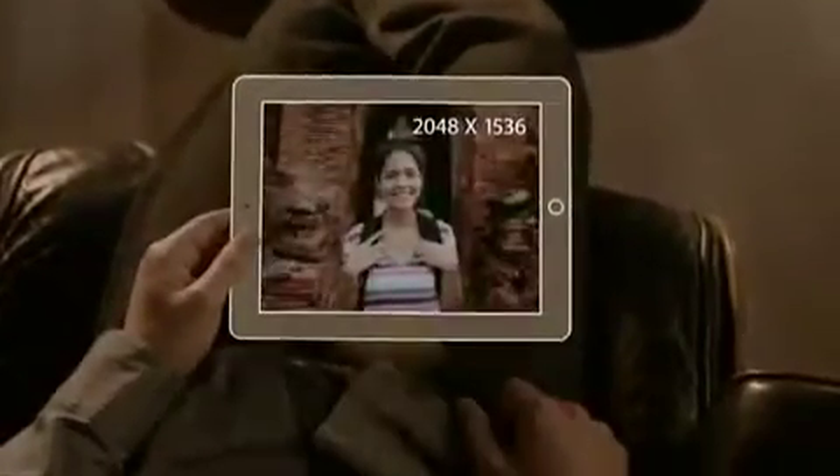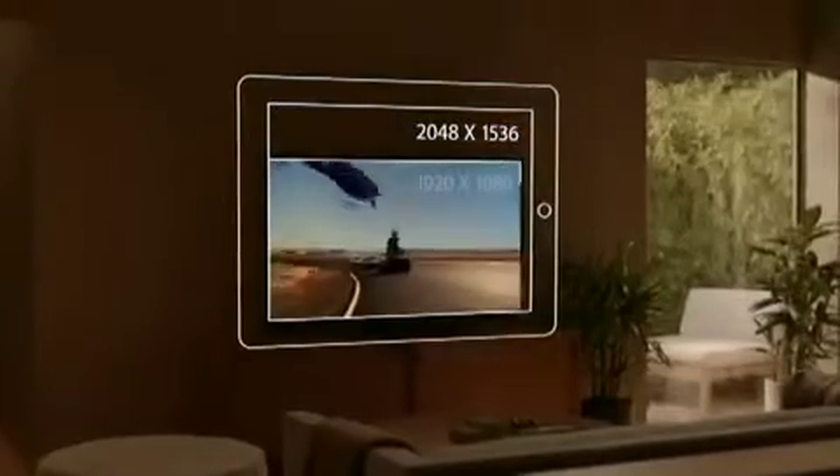The display is what the iPad is all about, so when you enhance the display you enhance everything. The Retina display on the third-generation iPad is just spectacular. It's got a resolution of 2048 by 1536 — that's 3.1 million pixels, four times more than the previous iPad and over a million more than what's called high definition on other devices.